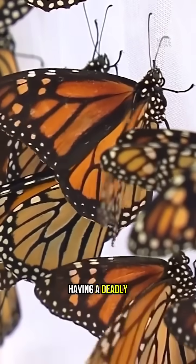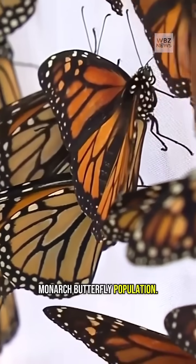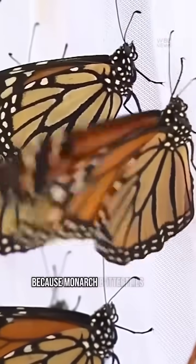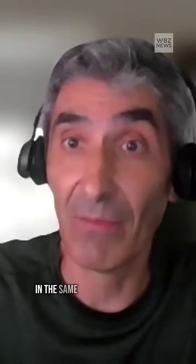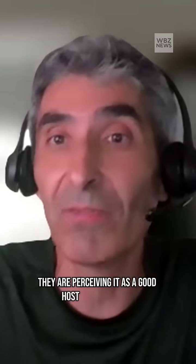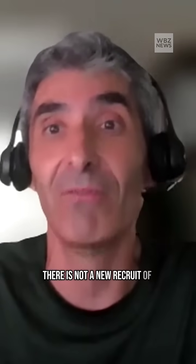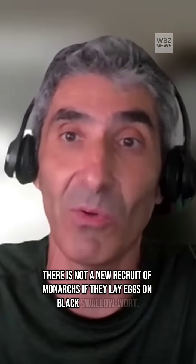He says the weeds are having a deadly impact on wildlife, in particular the monarch butterfly population. Because monarch butterflies lay eggs on milkweeds and Black Swallow Wart is in the same family, they perceive it as a good host for their eggs, but the babies cannot survive on that host. Basically, there is no new recruitment of monarchs if they lay eggs on Black Swallow Wart.